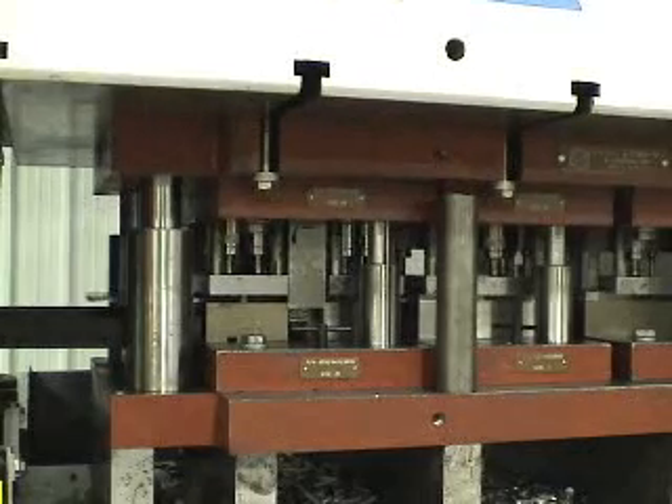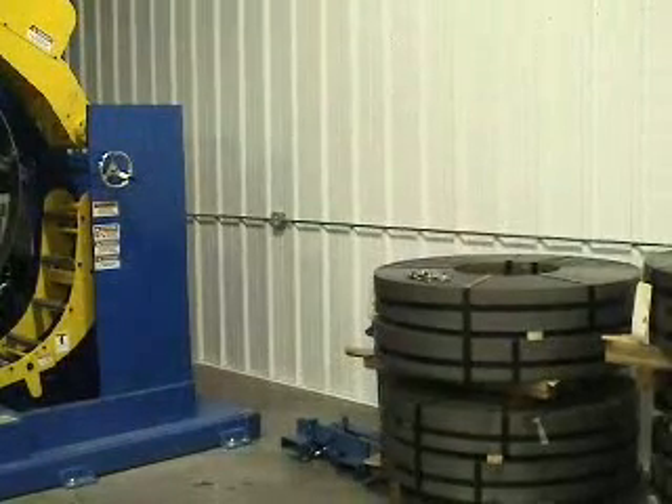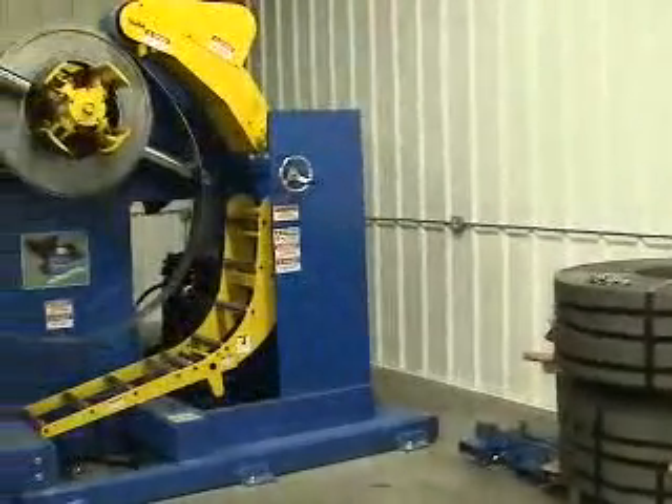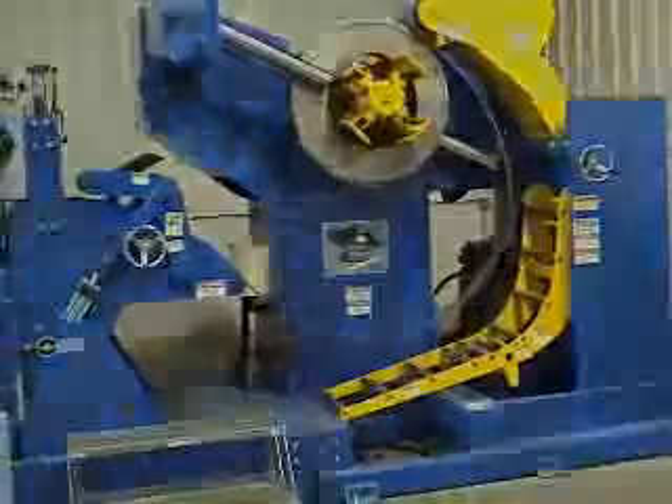When choosing our coil line, we found that the Space Master series only takes up 16 feet of space. A conventional line would have required a pit alone of 30 feet, which we couldn't spare in our production facility.